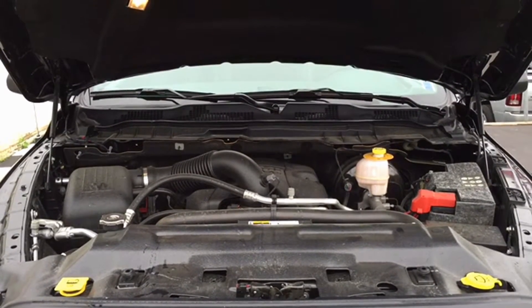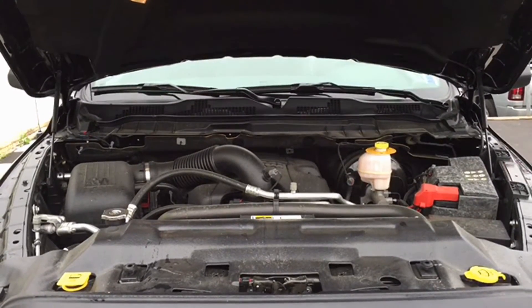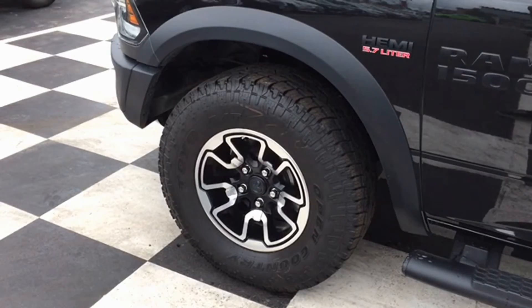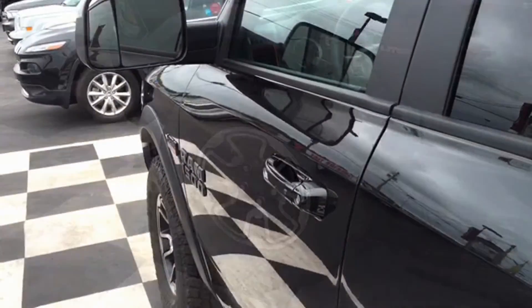The Rebel is powered by a 5.7-liter V8 engine with an eight-speed automatic transmission. This vehicle is a four-wheel drive and has mode select transmission. It sits on 17-inch all-terrain tires with beautifully polished alloy rims.